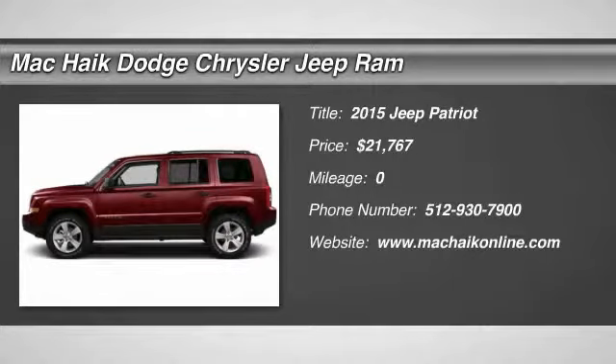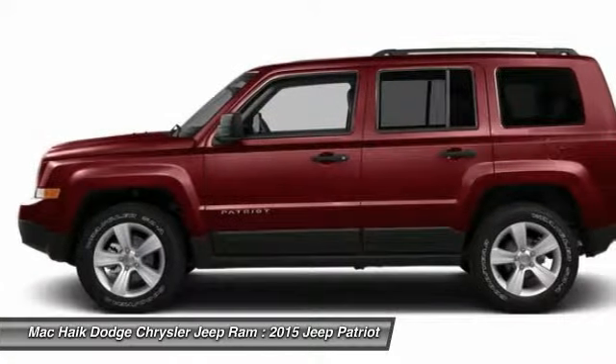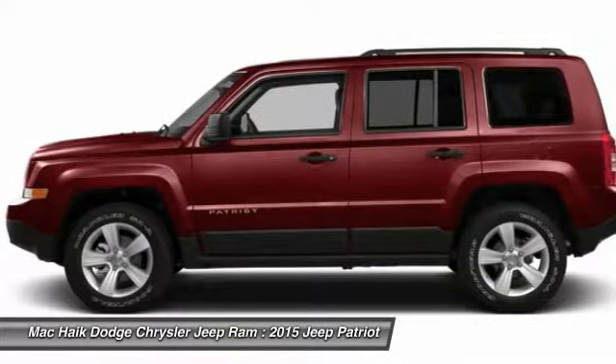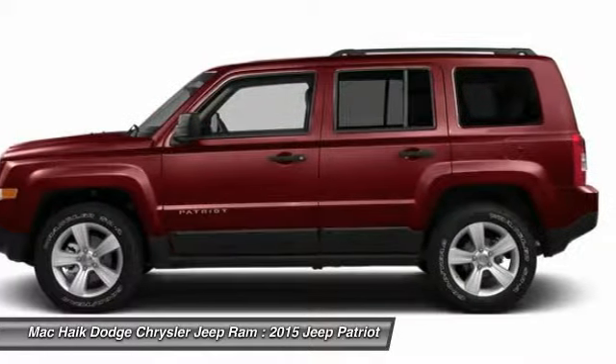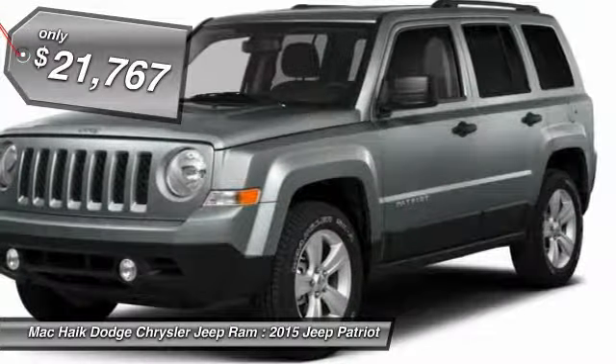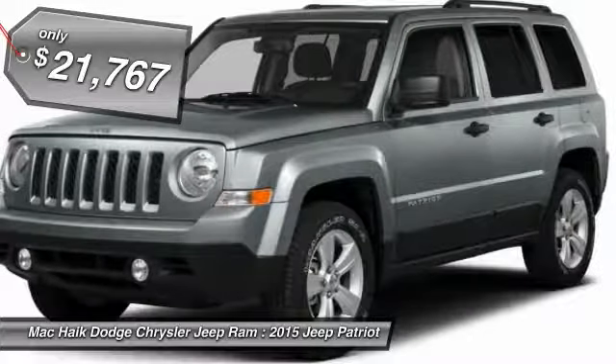The 2015 Patriot. The Jeep Patriot is unmistakably a Jeep. It looks like a cross between a Jeep Liberty and Jeep Compass, or maybe a three-quarter scale version of the big Jeep Commander. The Patriot has plenty of room inside for any size family and is priced below $25,000.